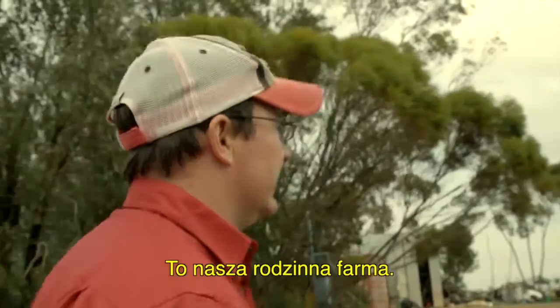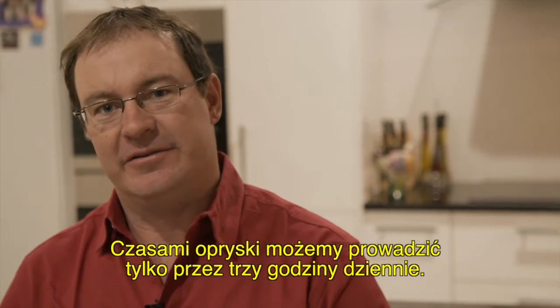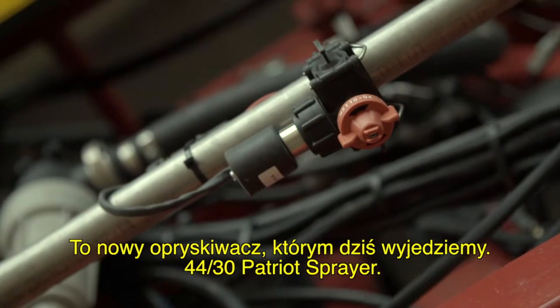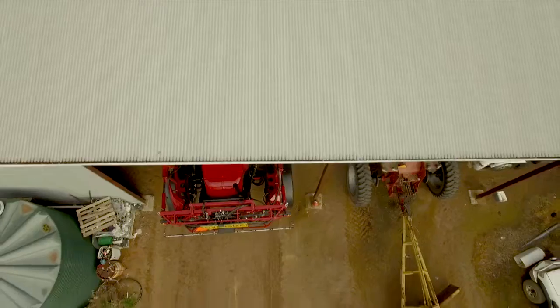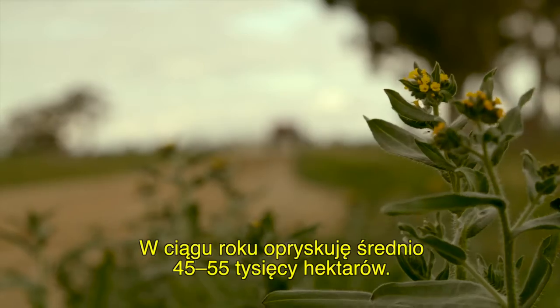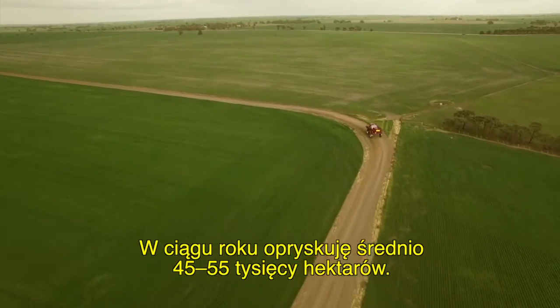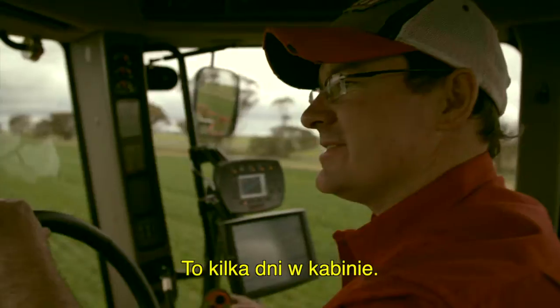This is our family farm — this is where all our machinery and everything's based. Some days you might only get a three-hour window where you can actually spray. There's the new sprayer we're going to take out today — the 4430 Patriot Sprayer. Over a year, I'll spray somewhere between 45,000 and 55,000 hectares on average, about 1,500 hours a year. It's a few days in the saddle.